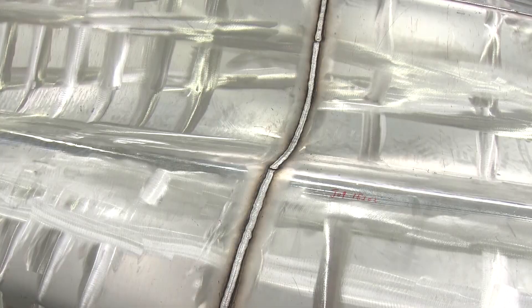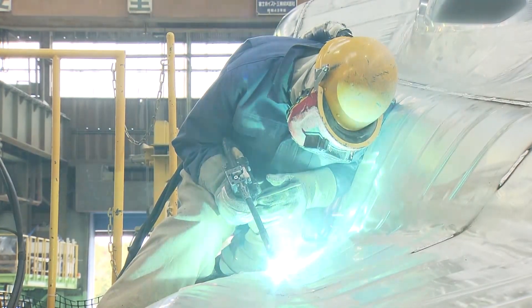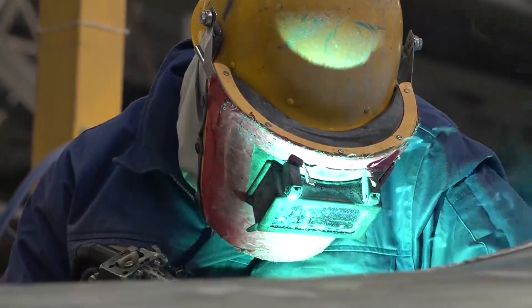The lead car of the Shinkansen has a complex aluminum shape and needs to be welded from various positions. In that sense, it requires very intricate techniques. Currently, lead cars can be welded by only five of the 120 workers.